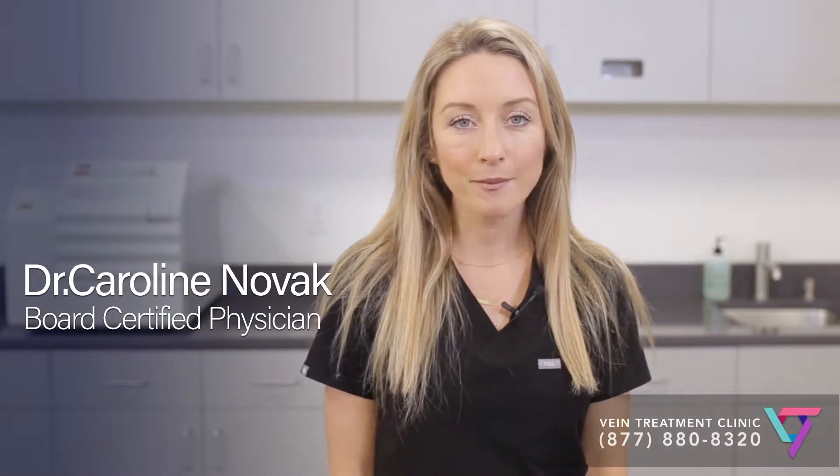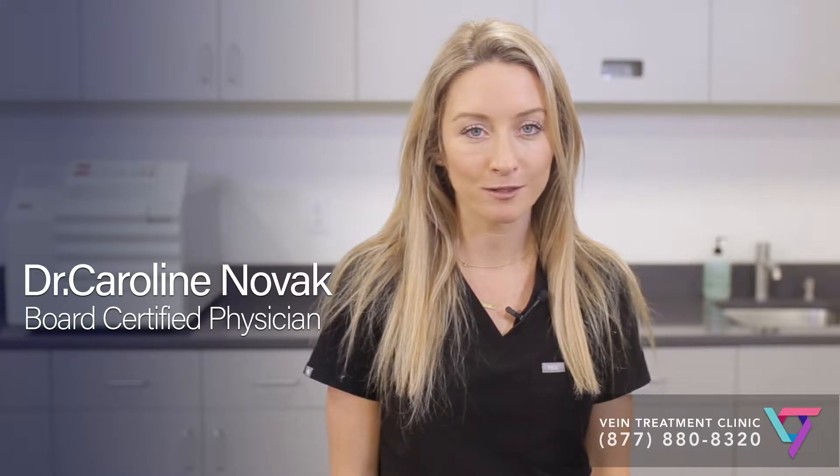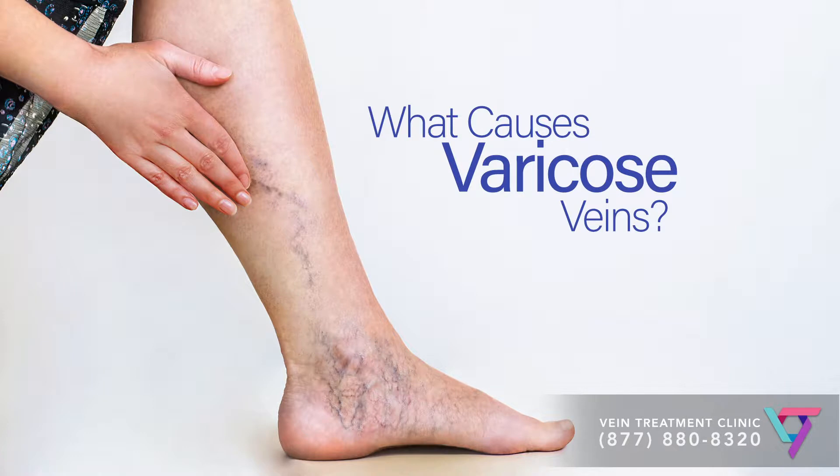I'm Dr. Caroline Novak. I'm a phlebologist, which is a doctor who specializes in taking care of varicose veins, spider veins, and chronic venous insufficiency. Today I'm going to answer the question: what causes varicose veins?